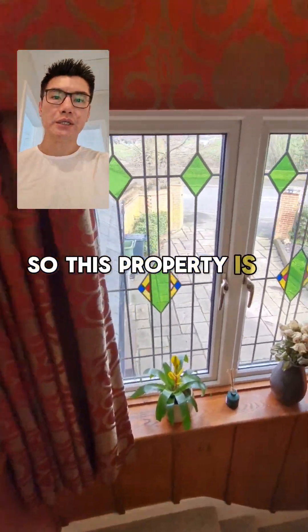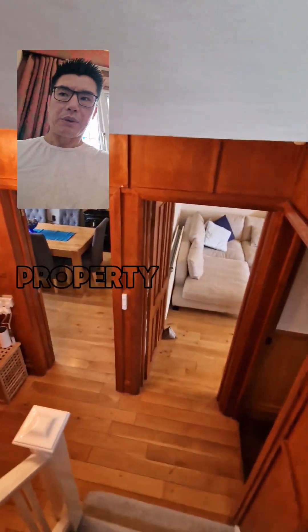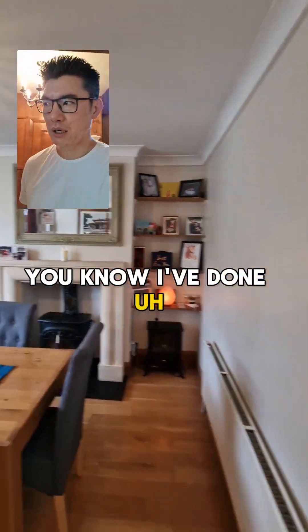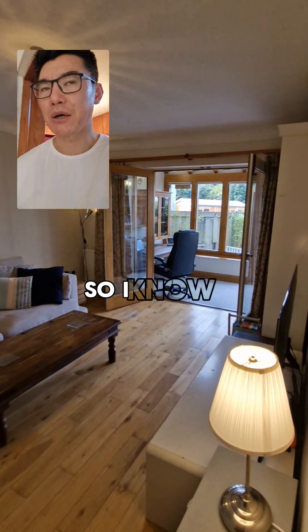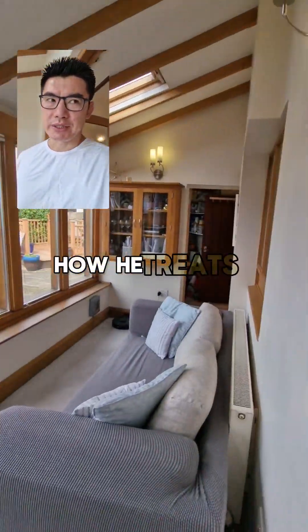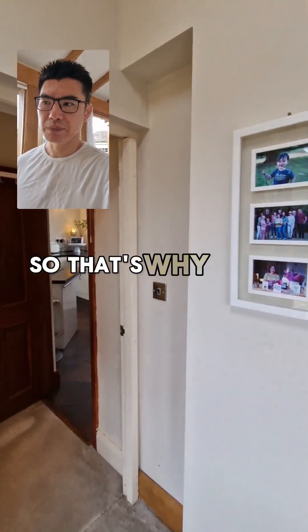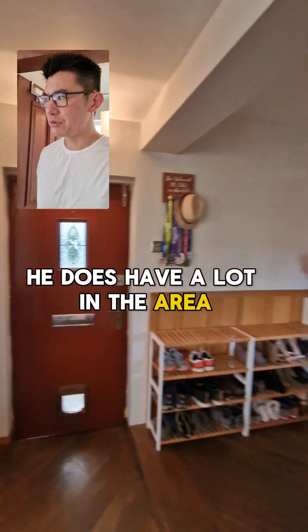So this property is on the market with Aaron Tonks — he's a great property agent in the area, really knows his stuff. I've done a lot of business with him, always from the buyer's perspective, so I know how he treats clients and people wanting to buy properties. We share the same values as well, that's why I've chosen to go with Aaron Tonks. He does have a lot of listings in the area and it's basically a no-brainer.